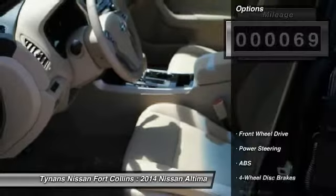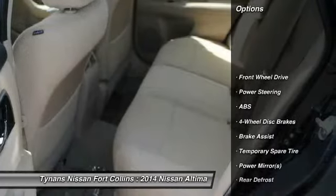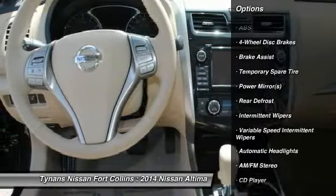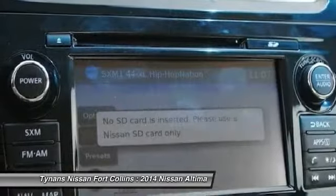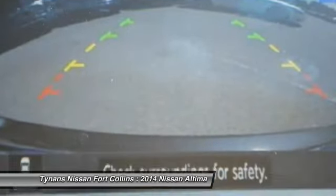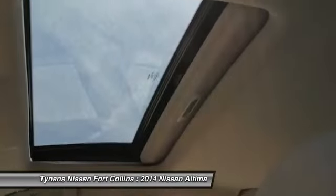Here are some of this vehicle's great options: stability control, traction control, steering wheel audio controls, anti-lock braking system, power steering, adjustable steering wheel, driver airbag, keyless entry, four-wheel disc brakes, rear defrost.